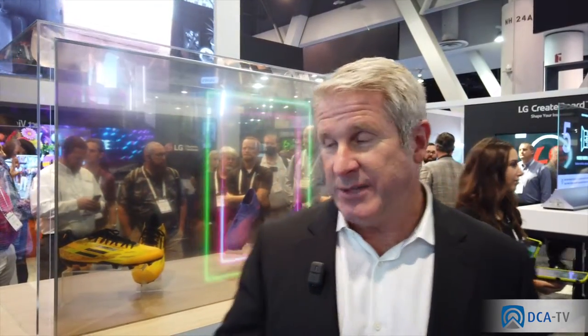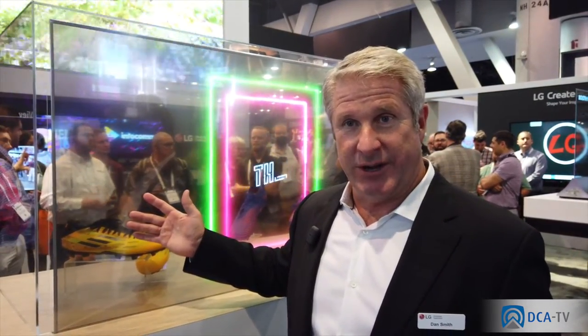We talked about the fact that we represent LCD products, OLED products, and LED products. This is an example of a variant of OLED—this is a transparent OLED. This transparent 55-inch OLED is actually 40% transparent.